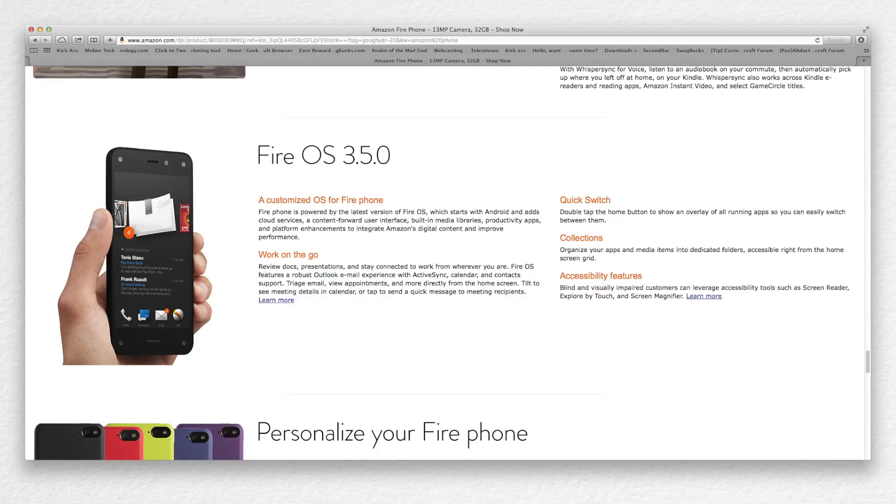Overall the phone looks somewhat decent, though it's running Fire OS, which is based on Android but has no access to the Android market. So Amazon is pretty much reliant on their own services to power their own OS, which I'm not exactly a fan of.